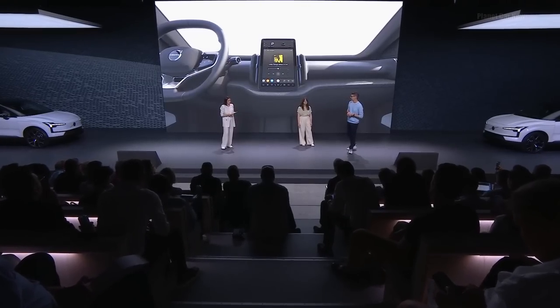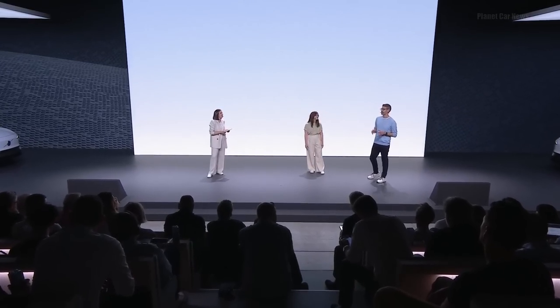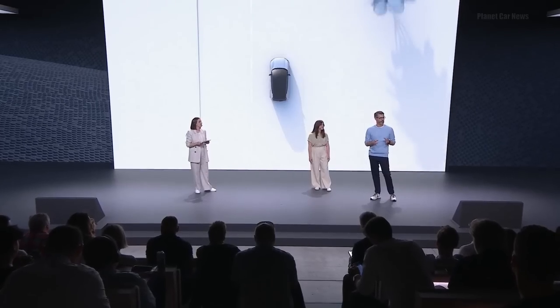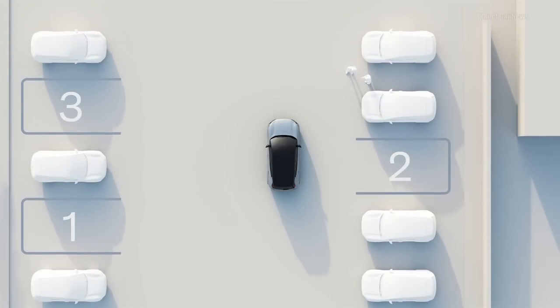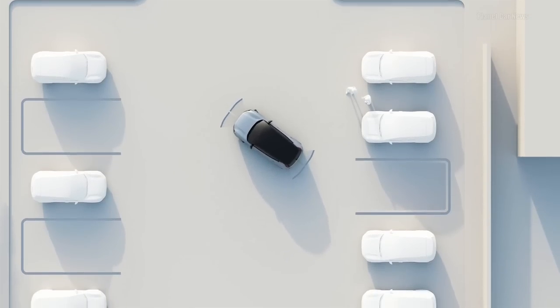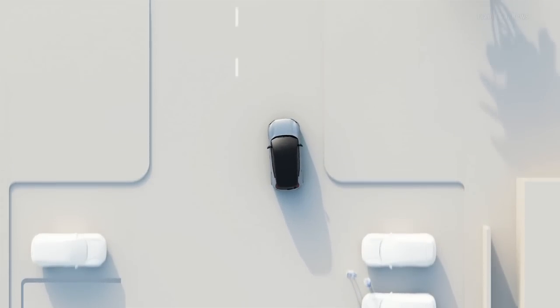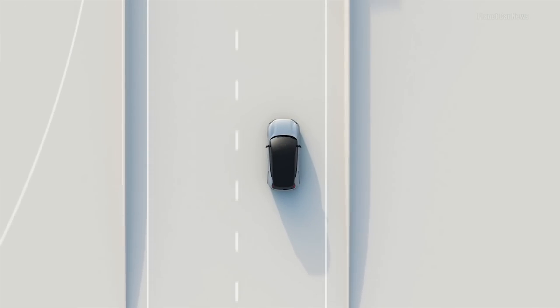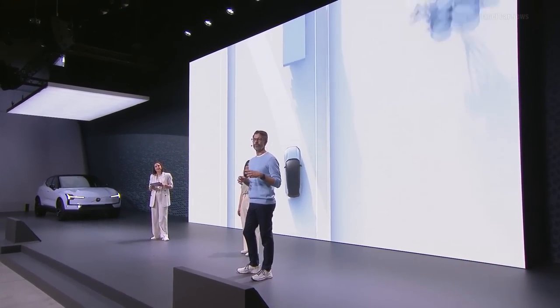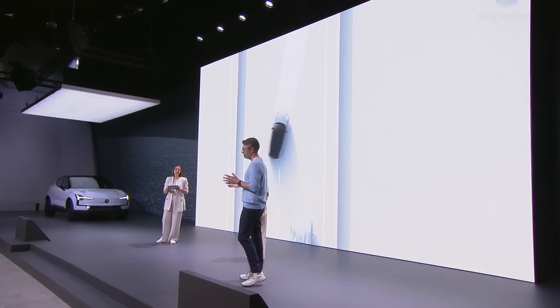My personal favorite driving assistant feature is our updated Park Pilot Assist. The system helps you find parking spots and also helps you perform the park — it brakes, steers, and accelerates to help you complete the entire maneuver whilst keeping you informed on the central screen. The new Pilot Assist function also enables automated lane changes at the flick of an indicator switch. And if you find yourself driving next to a large vehicle like a truck, it will give you just a little bit more space to make you feel more at home on the road.